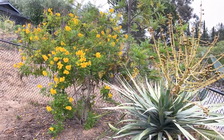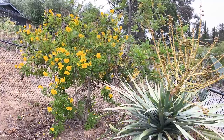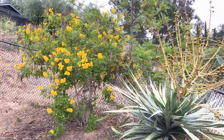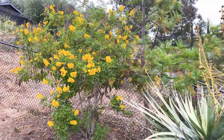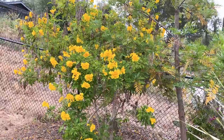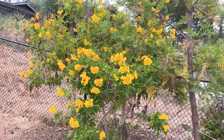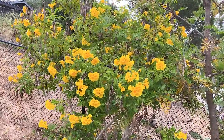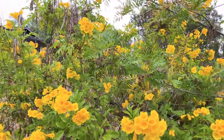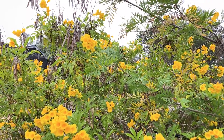Good morning gardeners, this is Paul and you're seeing a two-year update on my Tacoma stans, also known as yellow bells or Esperanza. This beautiful plant is native to the southern United States into central and southern America, so it's basically widely distributed across the Americas. It will grow well over 10 feet in time — ours is about 10 feet right now, in full bloom in May in Southern California, zone 9b.